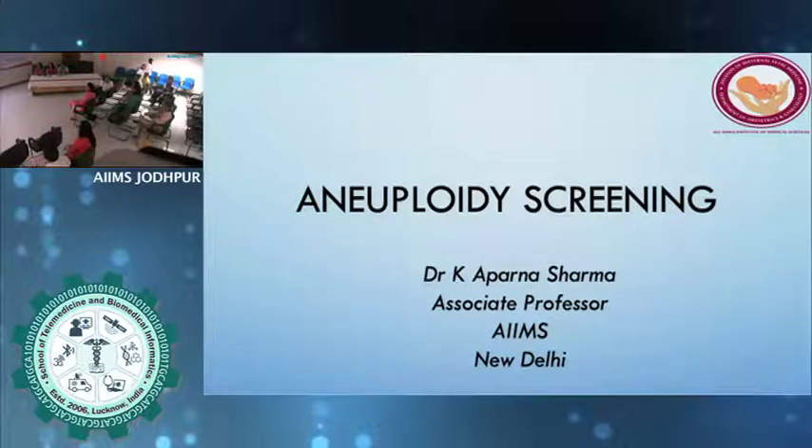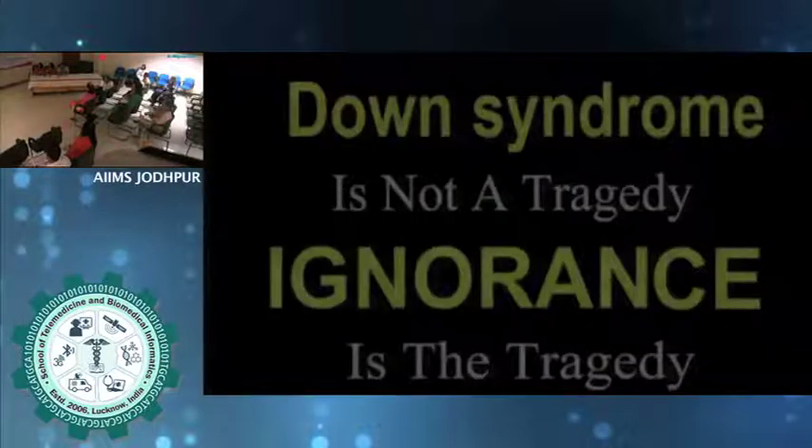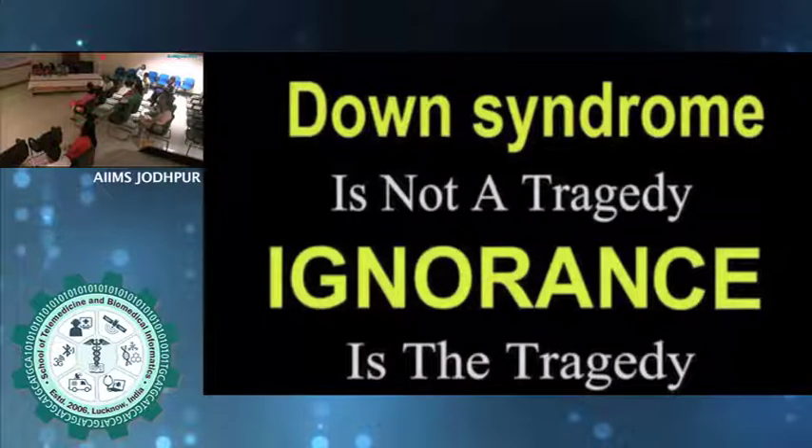When we talk about aneuploidy screening, I would just like to know if Down syndrome screening is being offered to everybody. Are we routinely doing dual markers? I think the use — first of all, obviously we should know what to do and, more importantly, how to interpret. I hope what we're going to talk about will help in clinical practice.